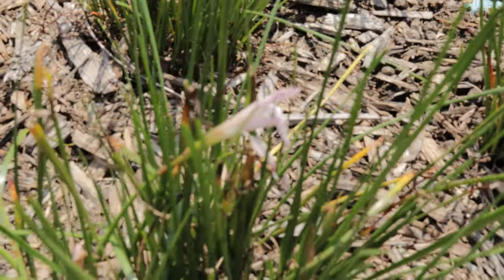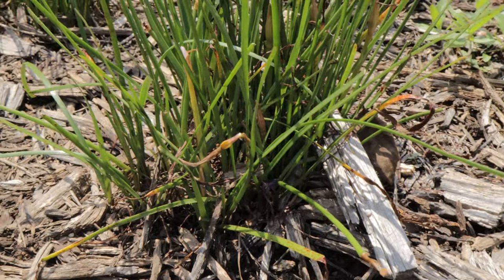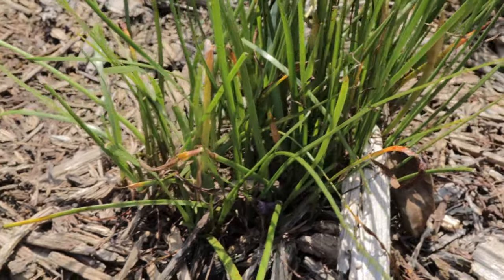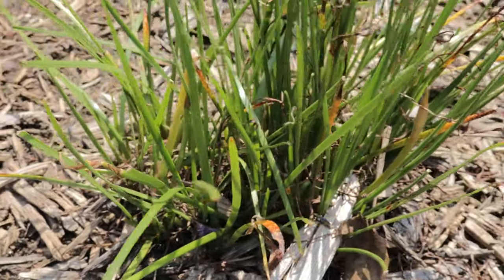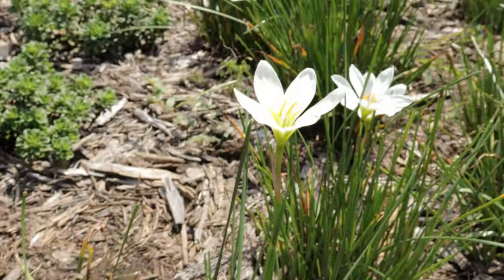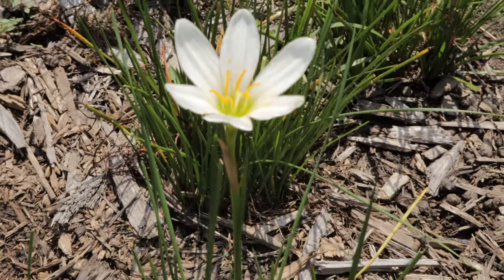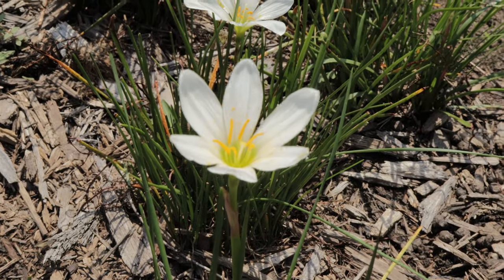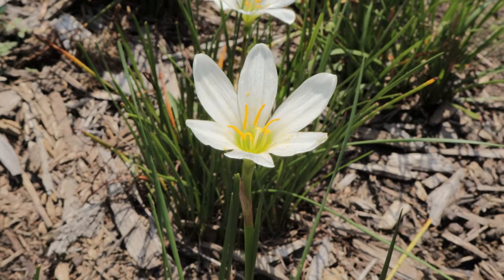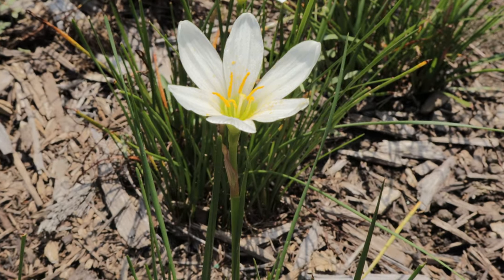Rain lilies are small bulbous plants that produce elegant white star-shaped flowers about two inches in diameter. The plant's dark green grass-like leaves grow in clumps reaching about 10 to 12 inches tall, creating a beautiful backdrop for the delicate blooms. The flowers emerge on slender stems and usually bloom in late summer or early fall after periods of rain.